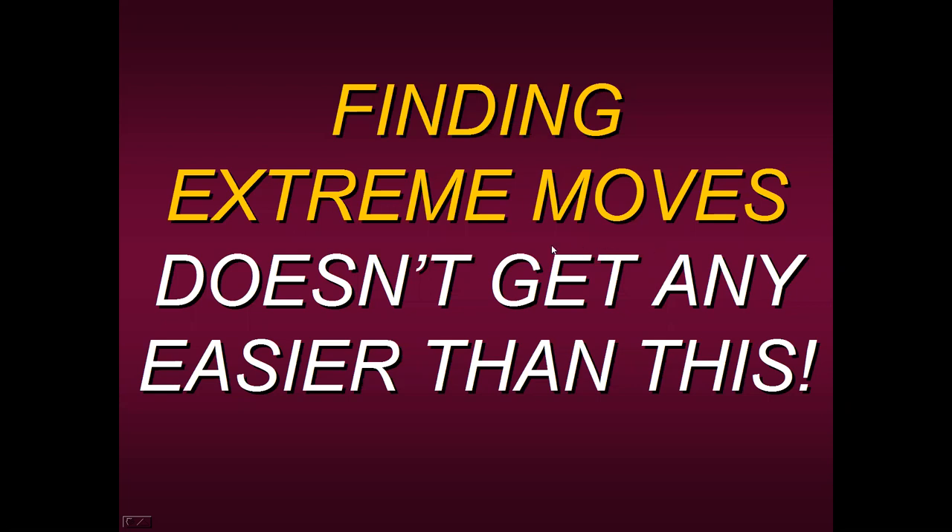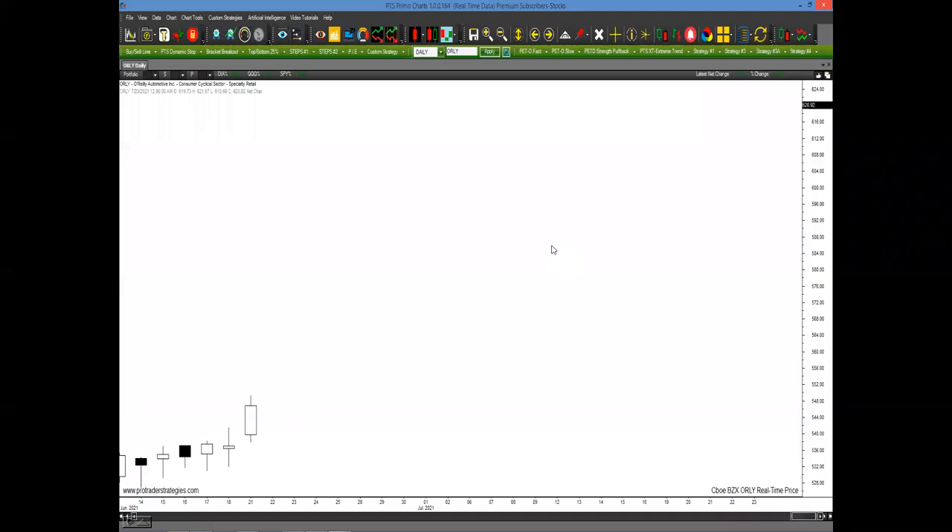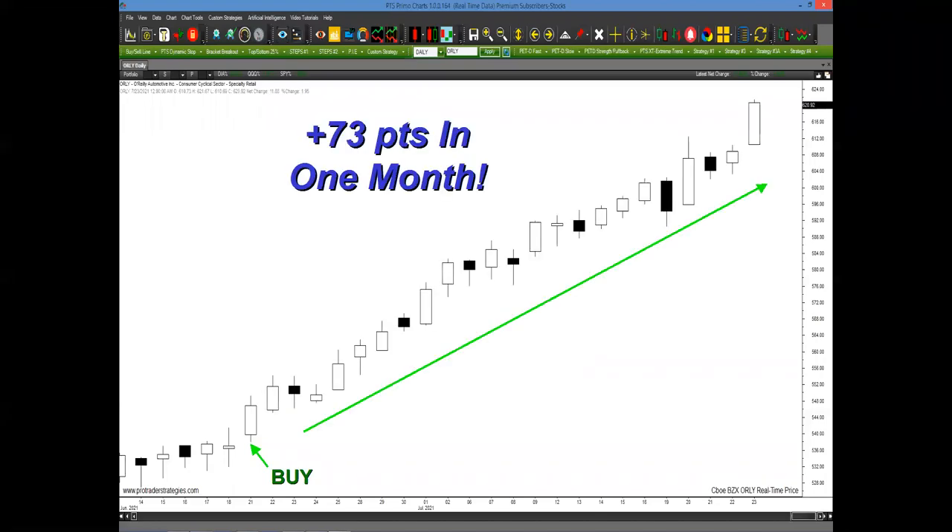One of the reasons why most traders have difficulty finding big moves is because they're actually using the wrong tools, the wrong indicator, the wrong information to find them. For example, let's look at this chart of O'Reilly Automotive. Most traders would look at this and say there's not really any information giving insight into the movement, especially an extreme move. But with the tool I'm sharing today, it would have generated a buy signal right here on this bar — you would have known in advance to get long, buy the options, buy the stock prior to a 73-point run in just one month.